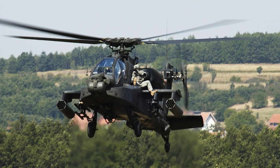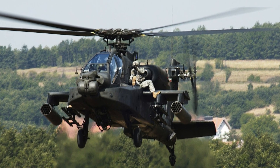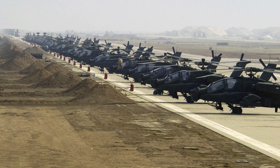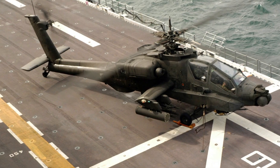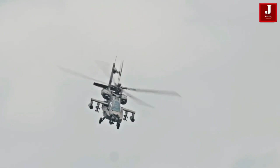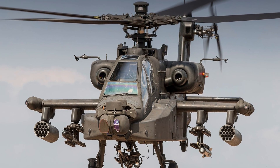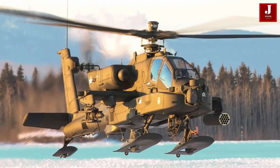The AH-64 Apache, which was built in 1975 and has undergone a number of updates to improve its performance capabilities, is regarded as one of the best attack helicopters in history. This helicopter's armor is capable of withstanding direct 23 mm bullet impacts, and its rotor blades are built to continue functioning even after damage.